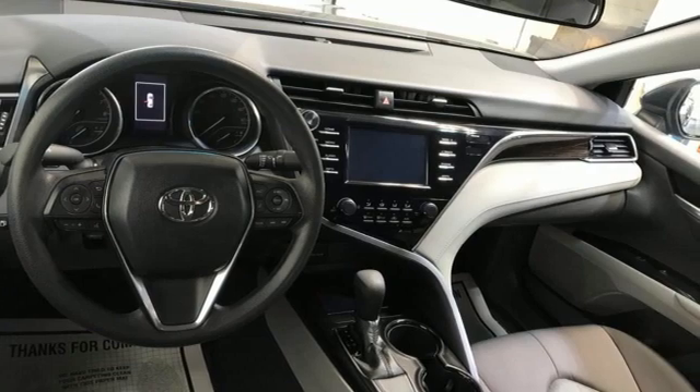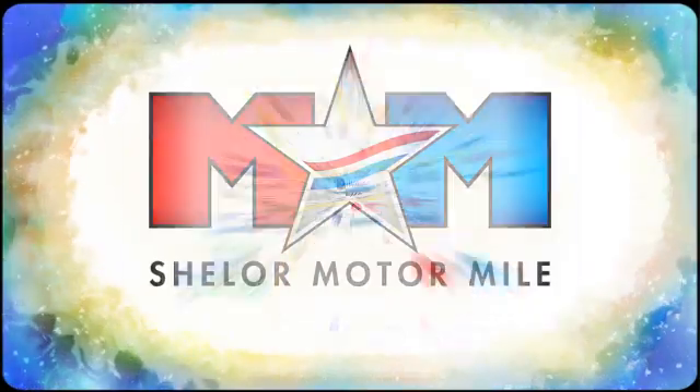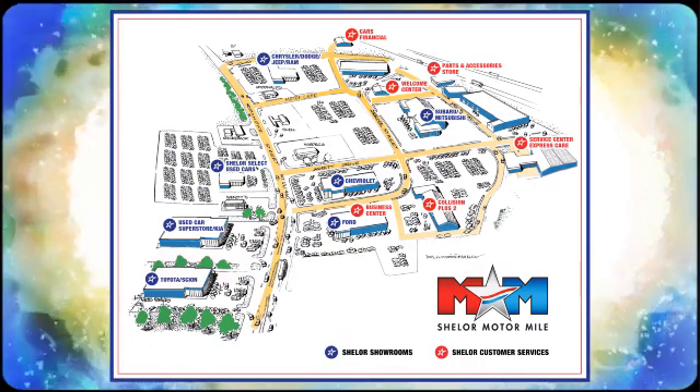Toyota. See it for yourself when you take it for a test drive. Come visit us on the Motor Mile, where you're always a name and never a number. Call, click, or stop in. We're conveniently located at 200 Motor Lane in Christiansburg, Virginia.